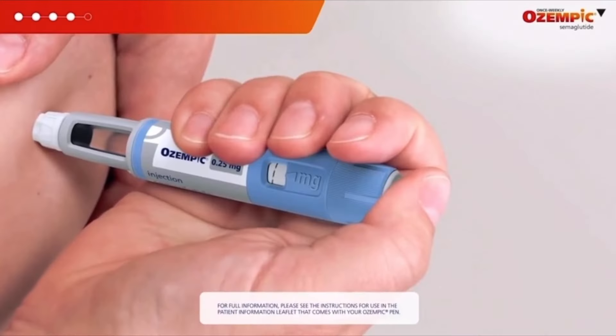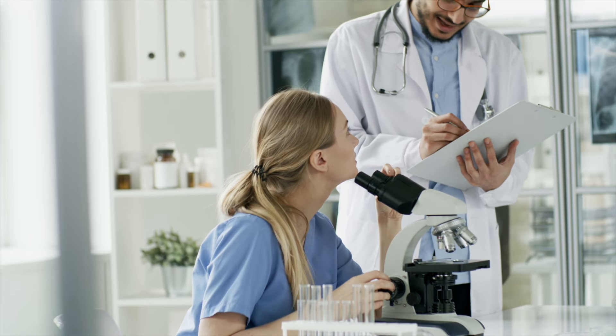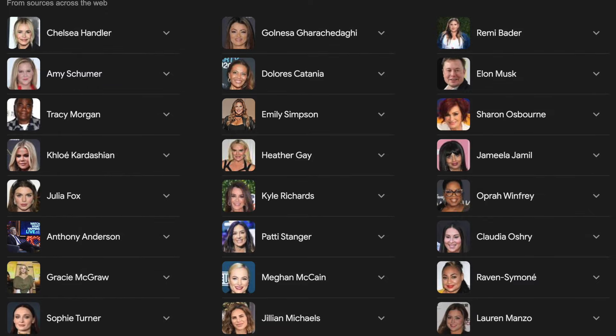In the UK, Ozempic, or semaglutide, is a prescription drug and an expensive one. In America it can cost between $1,300 to $1,500 per month and you can only get it from your GP or a licensed doctor. This does not stop many people from getting it on the black market, but the price tag is why mainly celebrities are using it for fat loss. It was originally approved for type 2 diabetes in 2017 by the FDA, but it was also shown to help with weight loss, and that's why many people take it today.